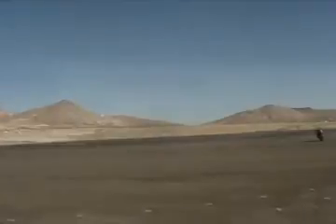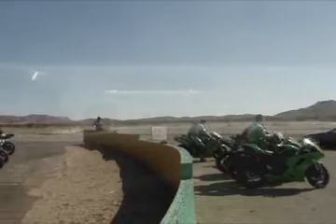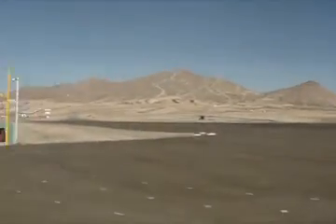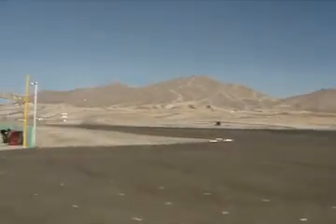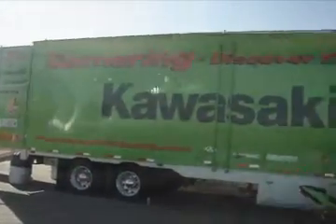So I'm on bike 11. The instructor is over there. The class starts out with a little lecture, and they have this trailer here with all kinds of food and whatnot in it. Let's go take a look.